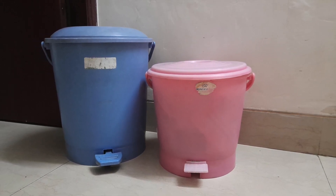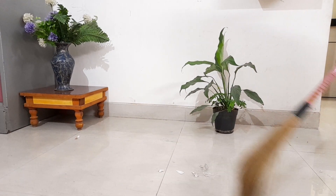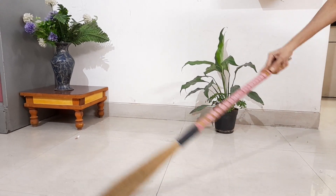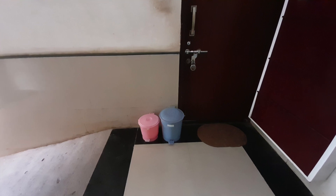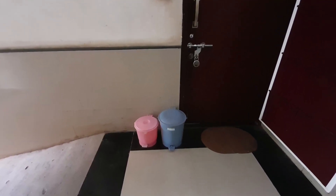Waste bins are an integral part of our home. We dispose of the waste every day and keep our home clean. But once the waste is out from our home, where does it go? Let's understand.